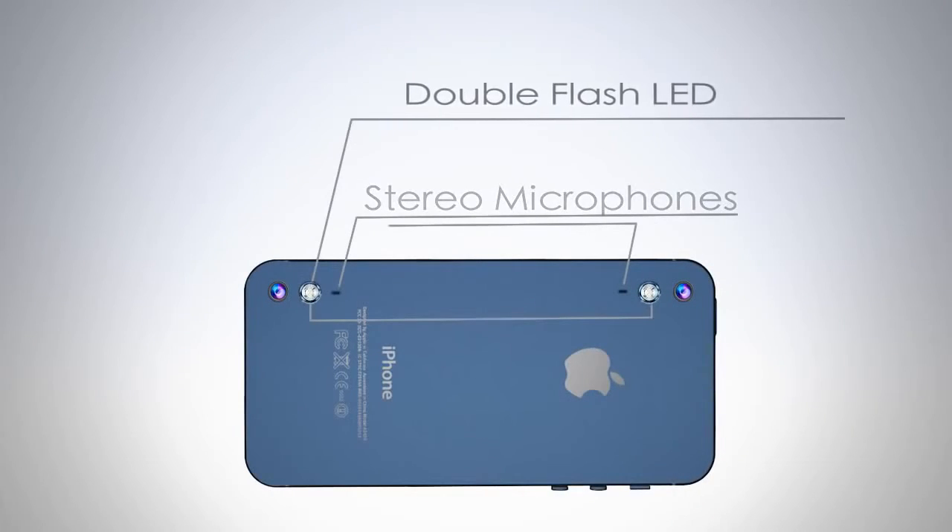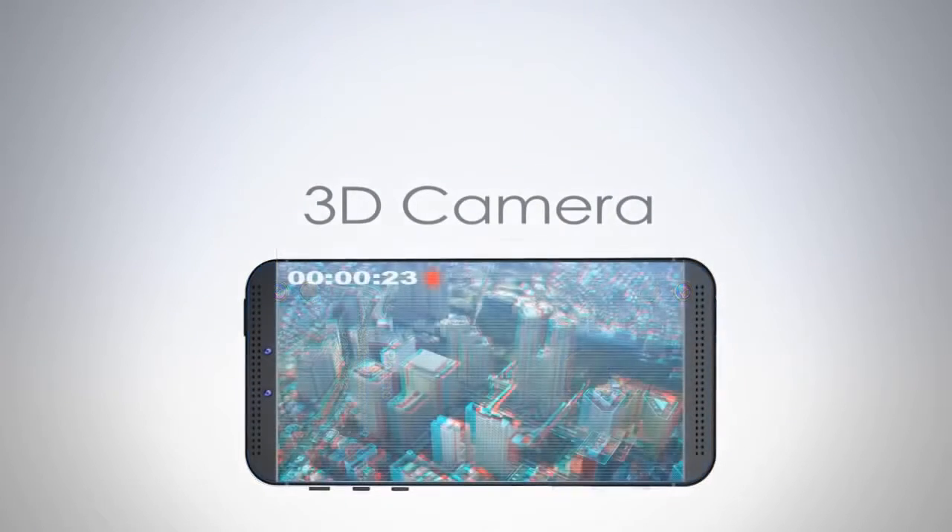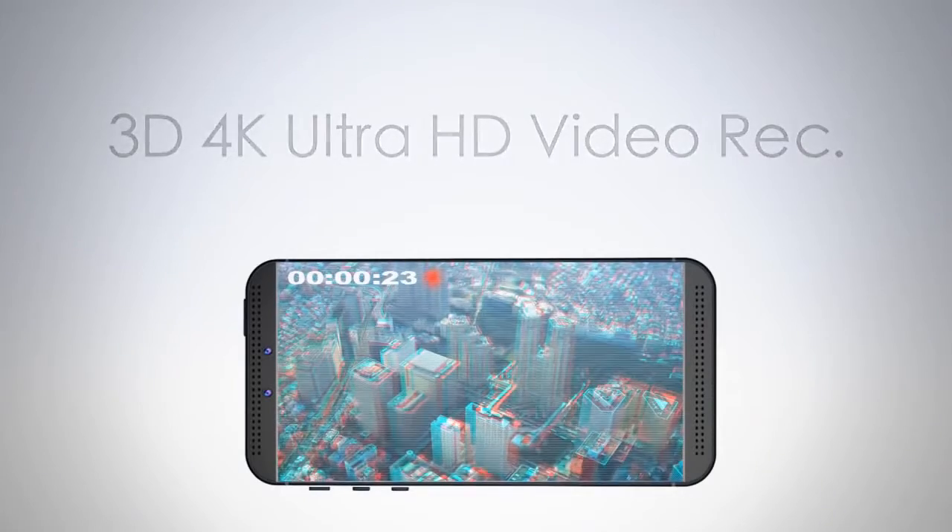Rear stereo microphones, double flash LED, and a 3D camera. Now you can shoot 3D 4K Ultra HD video.